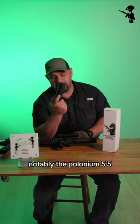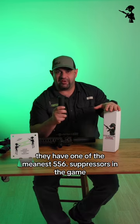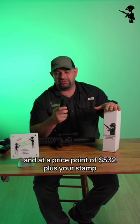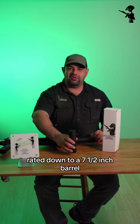Notably the Polonium 5 — 5.56 for sure. They have one of the meanest 556 suppressors in the game, and at a price point of $532 plus your stamp, it punches well above its weight class. Rated down to a seven and a half inch barrel.